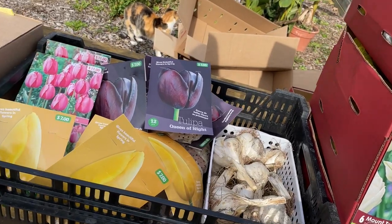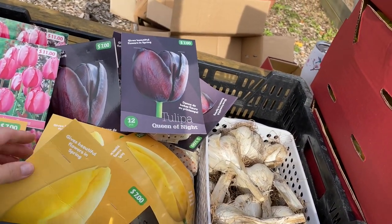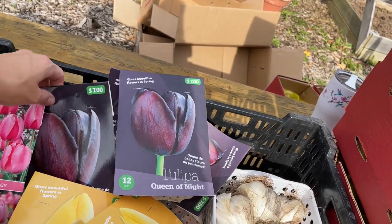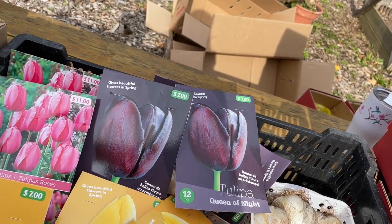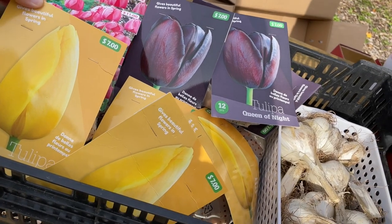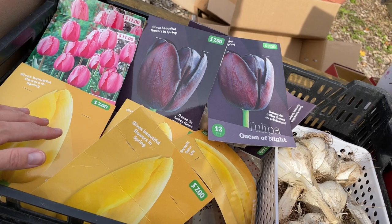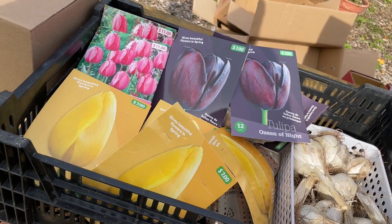Over here in the bulb crate these are ones that I picked up at the grocery store because the price was decent and they were a little different than the ones I've ordered. Queen of the Night is always a favorite — I have 48 of these. 50 plain pink and 60 of these bright yellows. I picked these up last year too. They were tall, they were gorgeous, so that was worth picking those up as well.